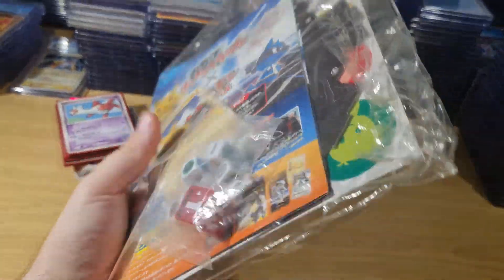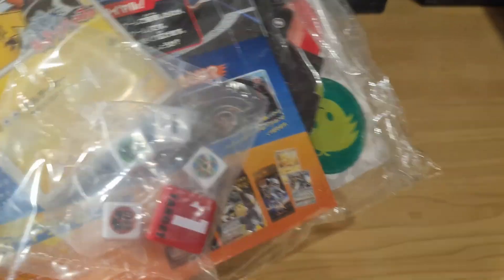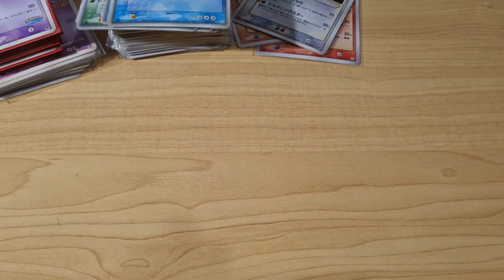This is a sealed Rumble set I bought — this was the 90,000 yen one. I was hoping that the cards in here are in mint condition. I do plan to grade some and get some 10s, hopefully.